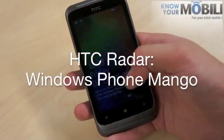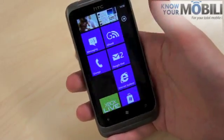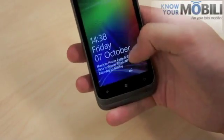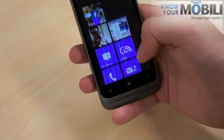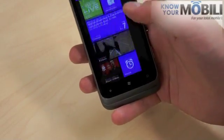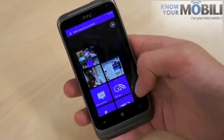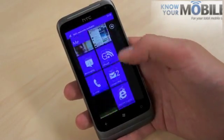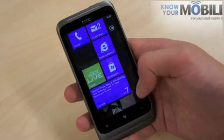This is Windows Phone Mango on the radar. You've got your lock screen button top right as well as the power. It glides just like the original. Microsoft's hardware stipulations mean that performance is always pretty good on all of its handsets.